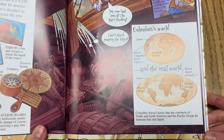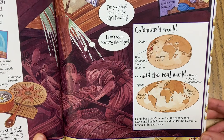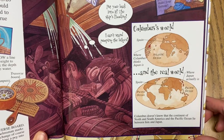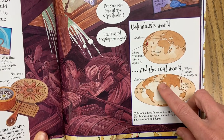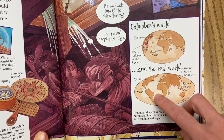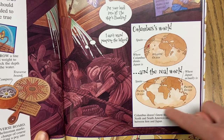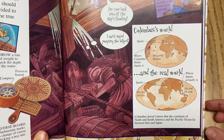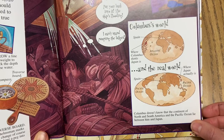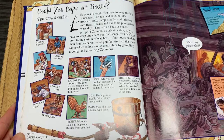These maps show a really general picture of where Columbus thinks Japan is. He thinks you just go right there and you're in Japan — just a quick journey. But in reality, think about what he has to cross to get to Japan: the Atlantic Ocean, North and South America, the Pacific Ocean, and then he would end up in Japan. We know where he actually ended up, right? The Bahamas. The last page I wanted to show you was about what life was like on board.